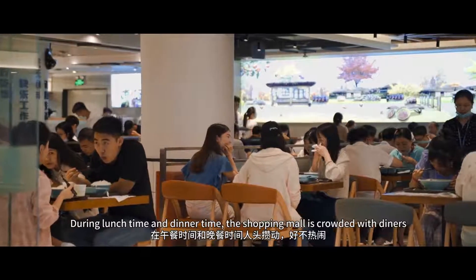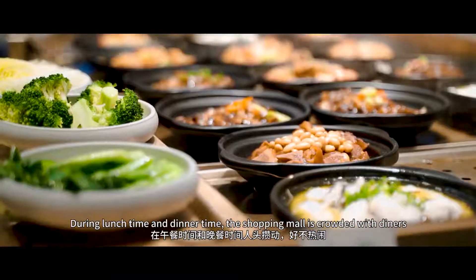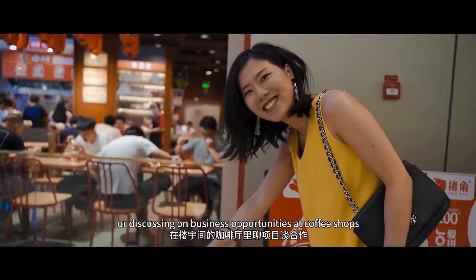During lunch time and dinner time, the shopping mall is crowded with diners. During afternoon tea time, you can see people chatting or discussing business opportunities at coffee shops.